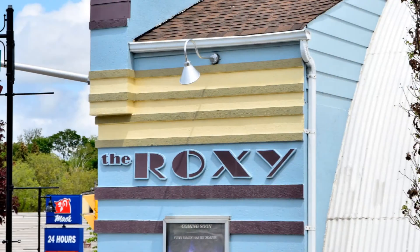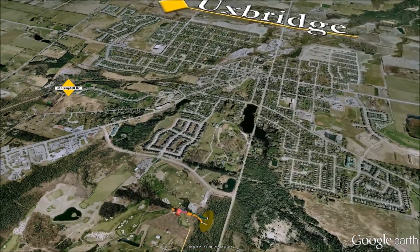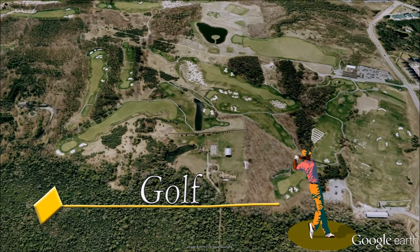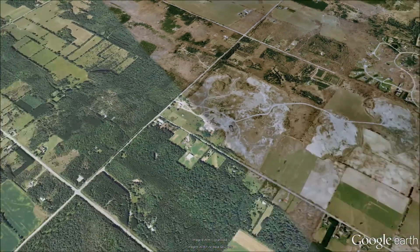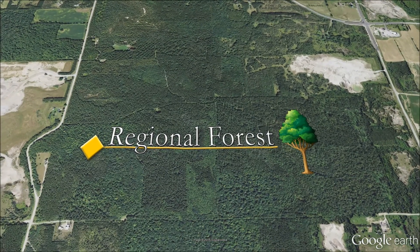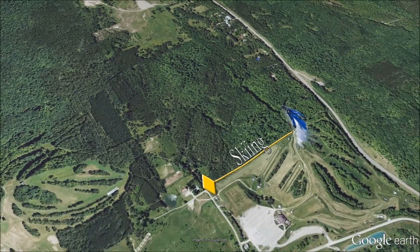Uxbridge has to offer including restaurants, movie theaters, shopping, golf and recreational centers, hundreds of acres of regional forests, and several ski hills including Skyloft, Lakeridge, and Dagmar.